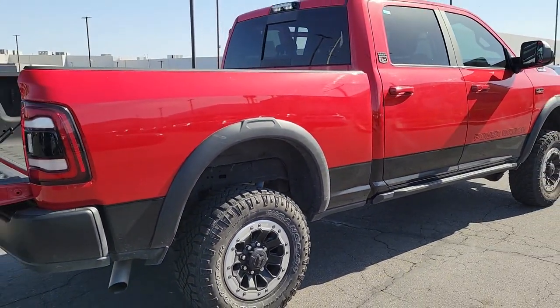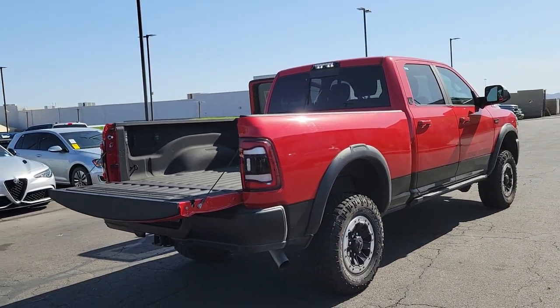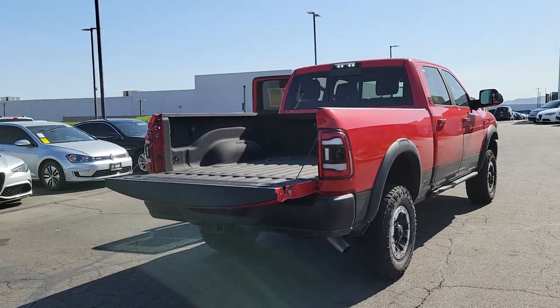Its blend of heavy-duty capability, passenger comfort, and connected technology will see you through. These are just some of the great options this vehicle comes with.